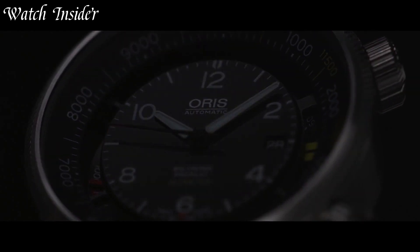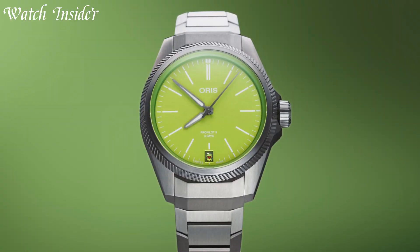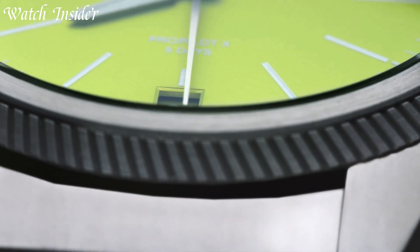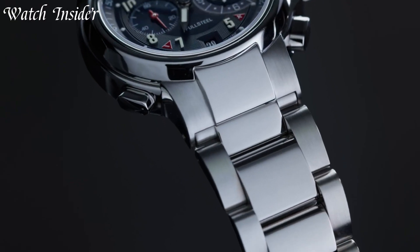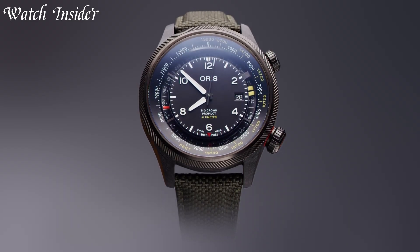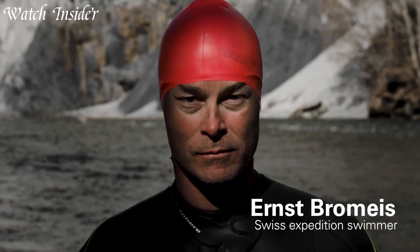Oris watches offer reliable and innovative timepieces for the discerning watch enthusiast. Built to withstand extreme conditions, Oris watches combine Swiss craftsmanship with contemporary design. Each watch is carefully crafted to deliver exceptional performance, precision, and style.